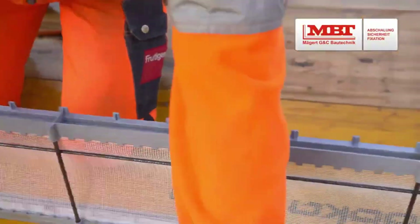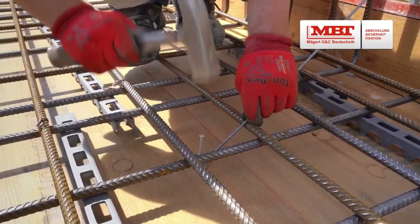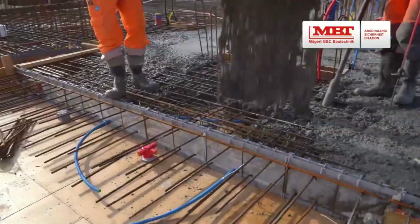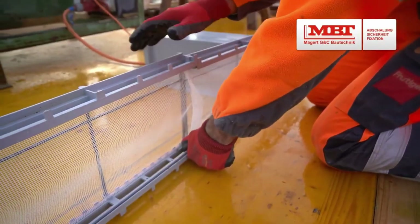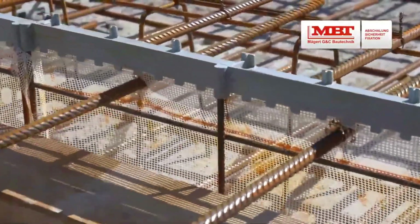Installation couldn't be simpler — just secure it with regular nails, no special tools required. Plus, it's a permanent formwork system, eliminating the need for removal and cutting down labor costs dramatically. Compared to traditional panels, Netform saves time, effort, and complexity. It's more than just formwork — it's an all-in-one construction upgrade hiding in plain sight.